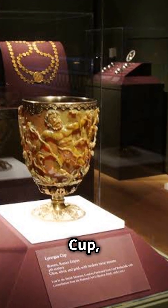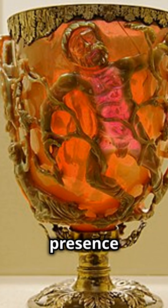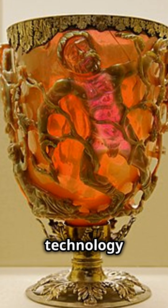3. The Lycurgus Cup, Rome. This 1,600-year-old Roman glass cup appears green in normal light, but when lit from behind, it glows red. This is due to the presence of nanoparticles, a technology far ahead of its time.